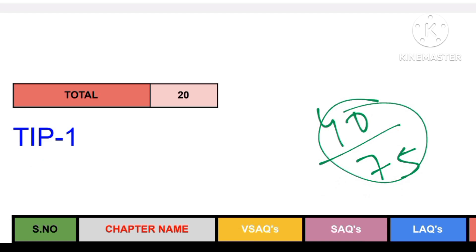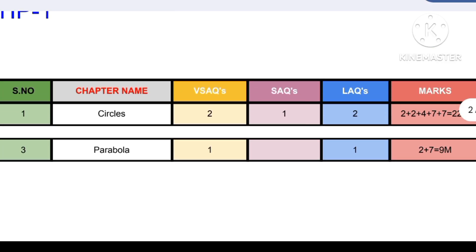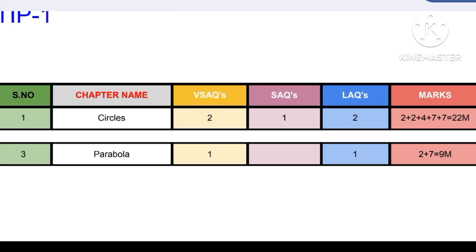The first strategy will fetch you 31 marks out of 75, which means you will pass by practicing just two chapters: circles and parabola. As you can see, there are two VSAQs, one SAQ, and two LAQs which will fetch you a total of 22 marks from circles. Parabola has one VSAQ and one LAQ, which are very easy to score, getting you 31 marks out of 75.